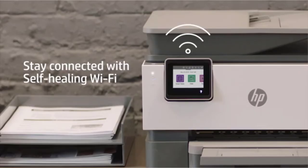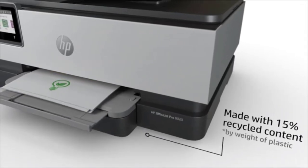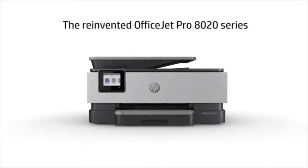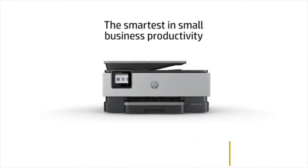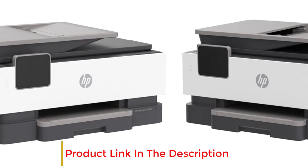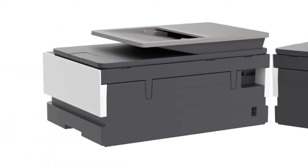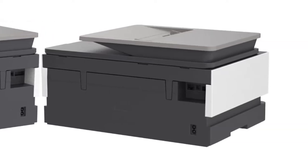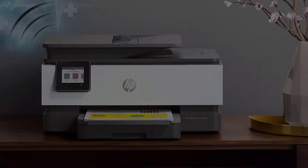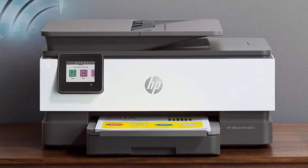It can easily cope with and print on cardstock paper. With the functionality of double-sided printing, you can print your business cards on both sides, making them look more appealing and aesthetic. It is made up of recycled plastic, making it eco-friendly, with a printing speed of 20 ppm. It features self-healing Wi-Fi, self-diagnosing and reconnecting up to three times, and provides basic encryption options like password protection and Wi-Fi security.